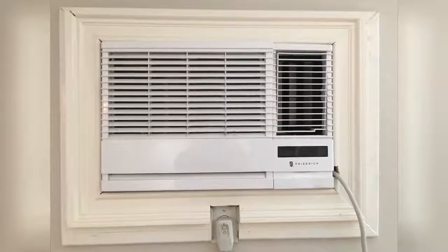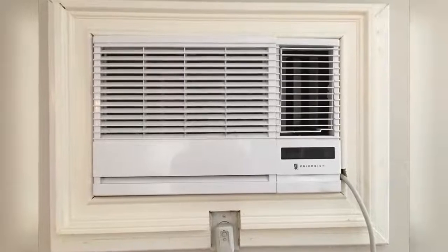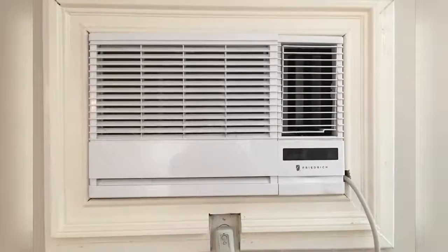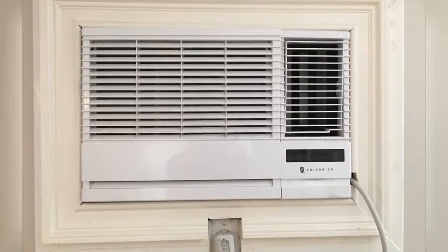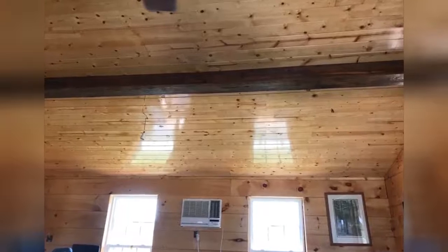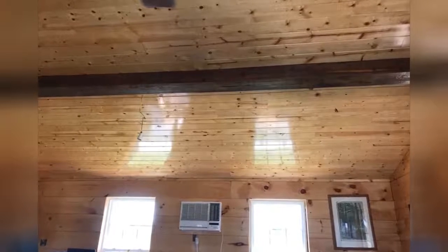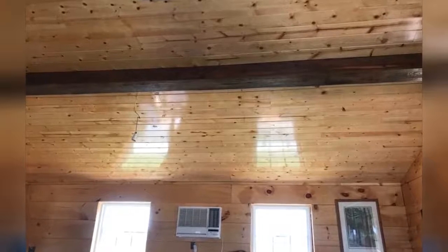I installed this unit in the rental house I own that does not have central AC. It was an easy install and the unit works great. The tenants like it so much they actually use it in the winter as well instead of the central gas heat. It covers most of a 1,200 square foot house with them using a window unit in their master to cool it off in the summer. I would estimate the unit to be doing well up to 800 to 900 or so square feet of net space.